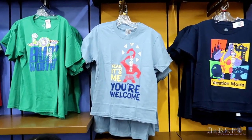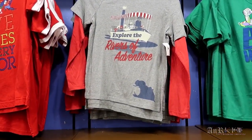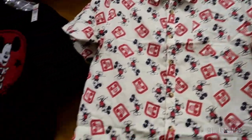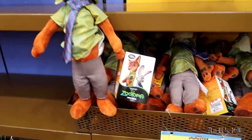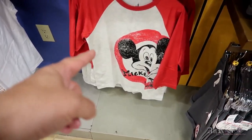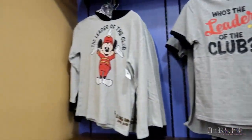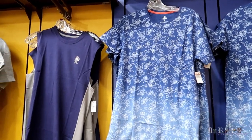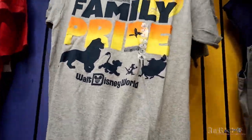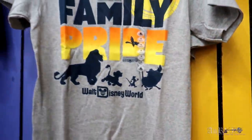Youth t-shirts — these all look like they've been here before. I really like that Rivers of Adventure but it only comes in youth. There's Nick Wilde, look at him hanging out. He's in a big dump in the front too. That Mickey one down there is cool also. I think maybe this Family Pride one is relatively new — nothing on the back, regularly $24.99, sale price $7.99.